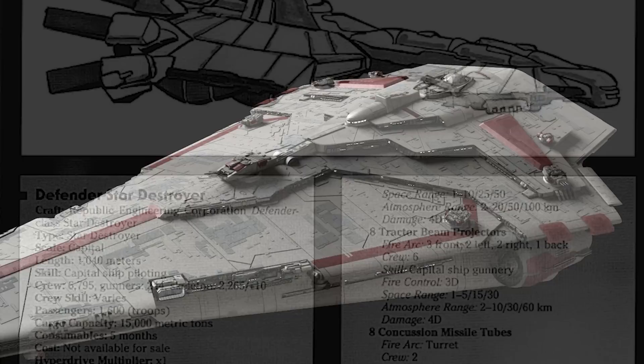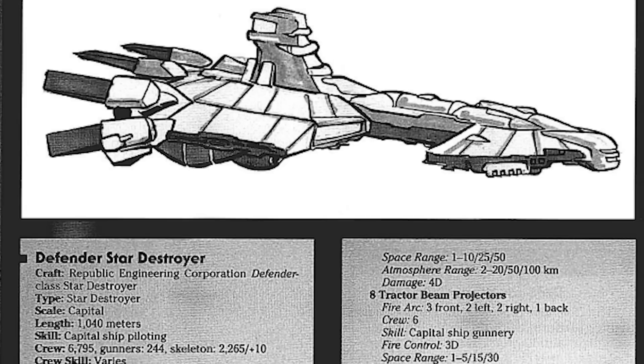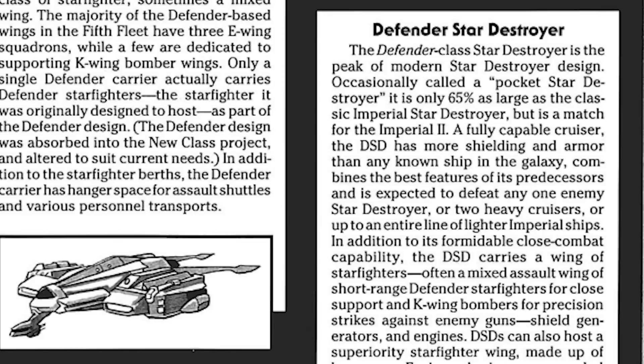For example, in Krayt's Threat Dossier, which was a somewhat early RPG sourcebook, we don't have the Nebula class Star Destroyer — rather it's the Defender class. It's described as a fully capable cruiser with more shielding and armor than any known ship in the galaxy, despite only being 65% the size of a Star Destroyer. It was capable of taking on any single enemy Star Destroyer, two heavy cruisers, or basically a fleet of smaller ships.